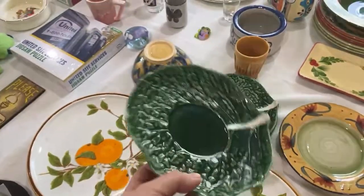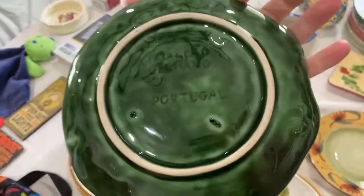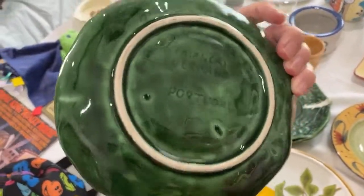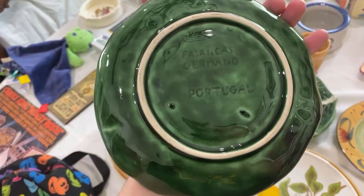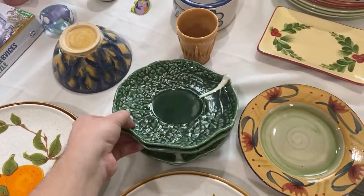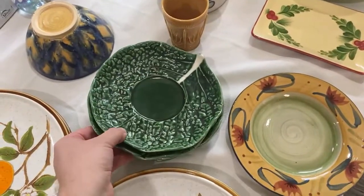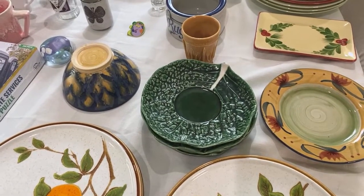I picked these up at a place called Casa View Thrift. They are Majolica — made in Portugal, sometimes it's a lead-based glaze style. I found a set of four in different brands and patterns, but they're all cabbage-leaf style. I believe these are tea saucers based on the ring in the middle. They sell in a set of four for about forty-nine dollars, and these were a dollar each — a great deal.